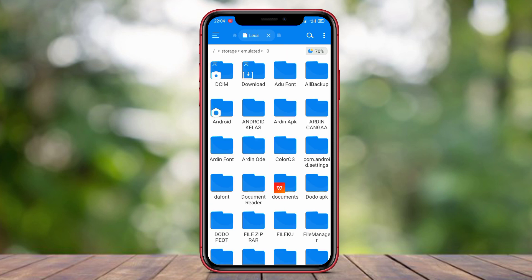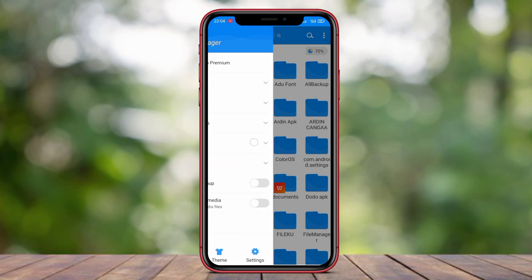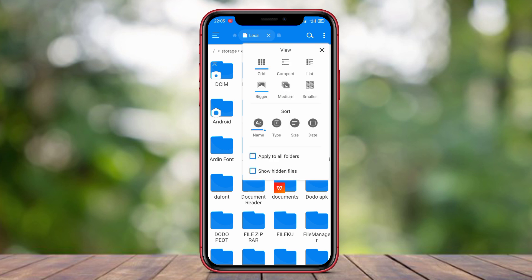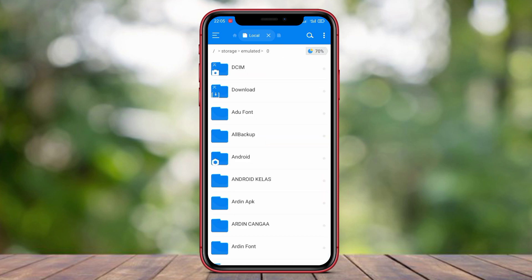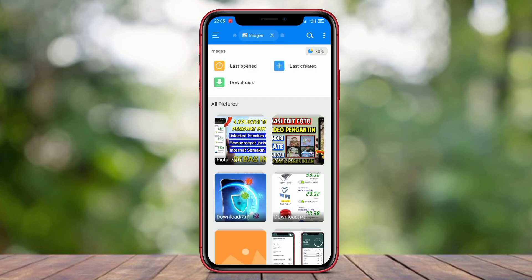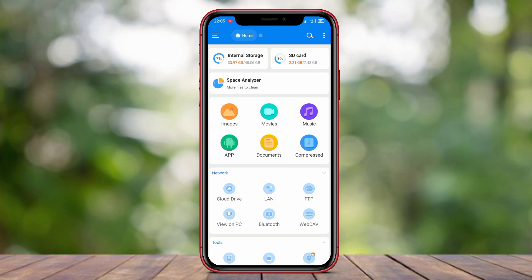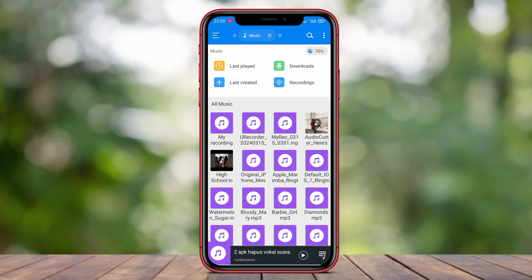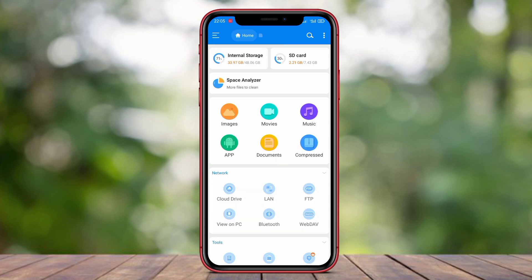RS File Manager has comprehensive features such as copying, moving, deleting, sharing files, creating archives, and organizing files in various ways. Additionally, this application supports various file formats and provides a powerful file search feature. RS File Manager also provides features to clean junk files, optimize the device, and manage installed applications. The application has a simple and easy-to-use interface.